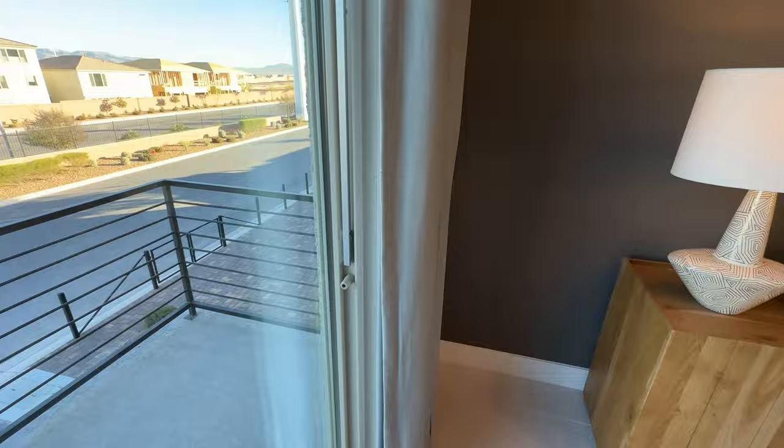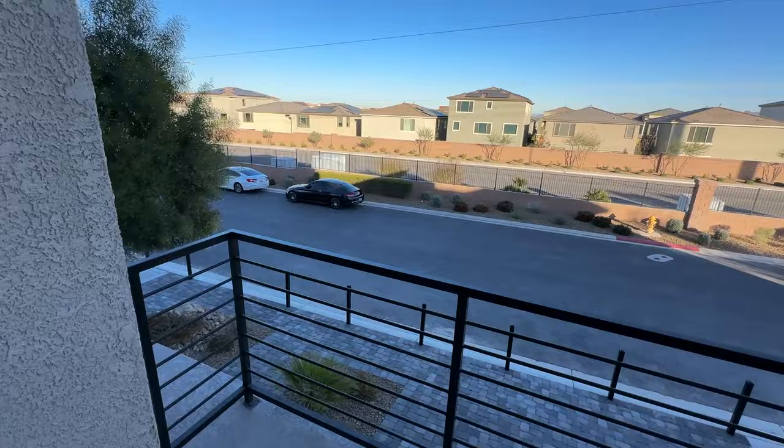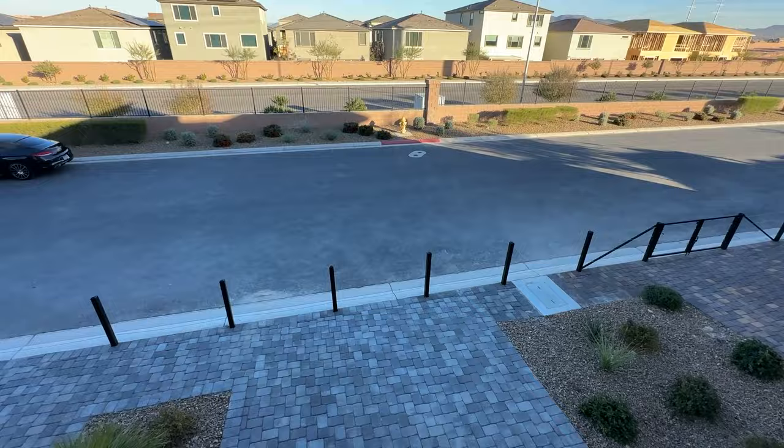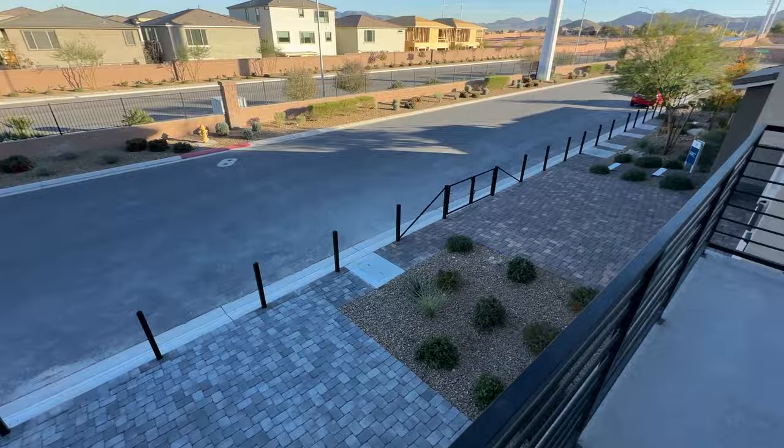Let's check out the first balcony up here — it's a good size. I think having a balcony is a great option to add to pretty much any house, and I love that it's included in this floor plan.